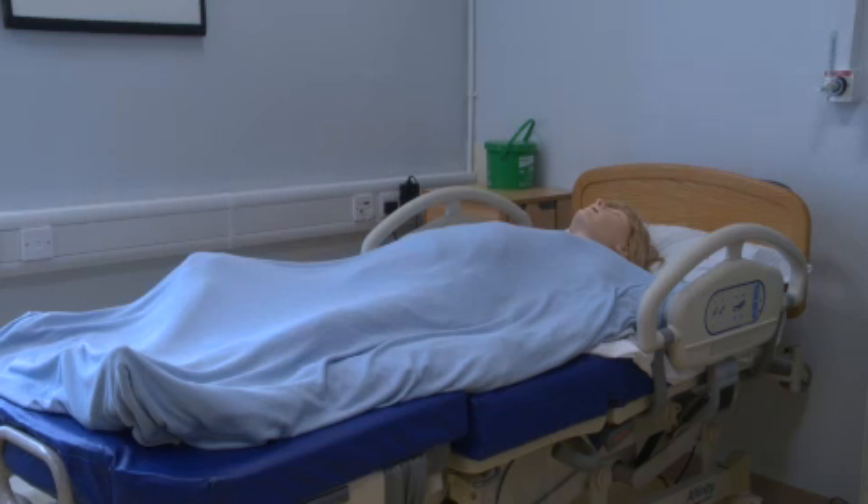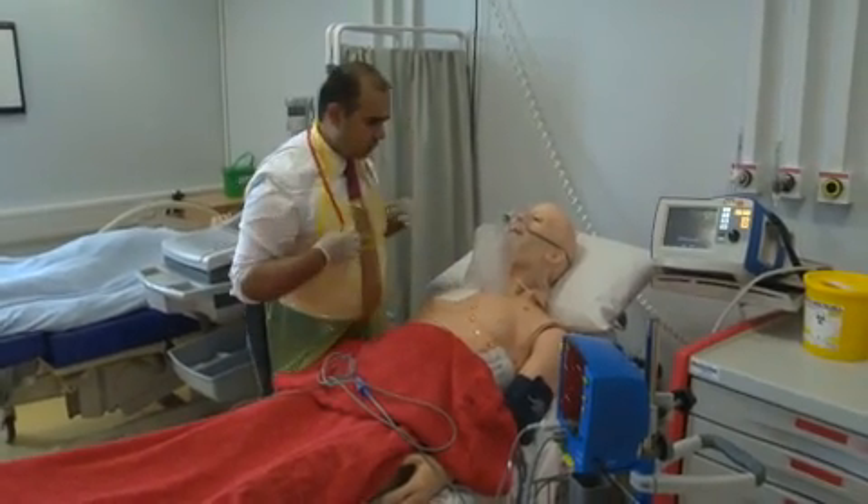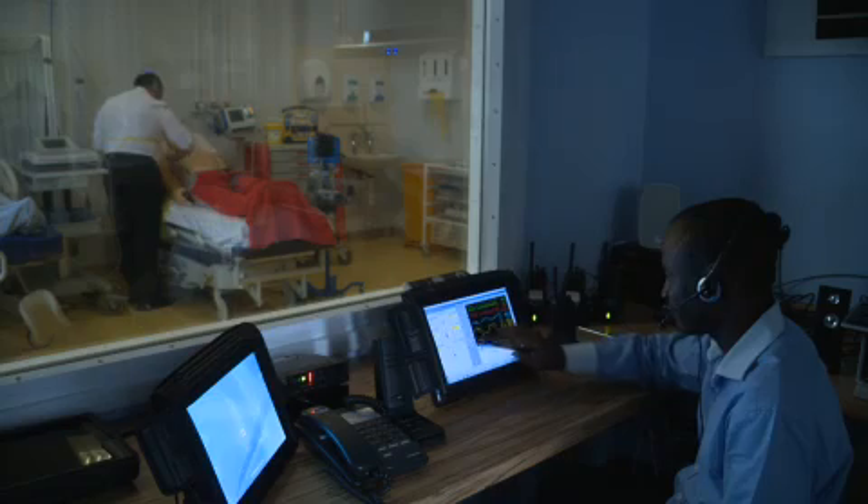They have heartbeats, heart sounds, lung sounds. Medical staff and nursing staff can communicate with them. They're controlled through a control room.